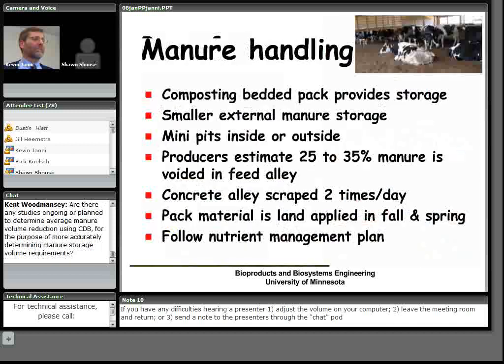Both post frame and hoop frame construction options are available. We have a variety of hoop designs and a whole range of post frame type compost dairy barns.